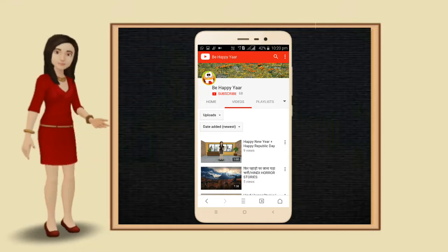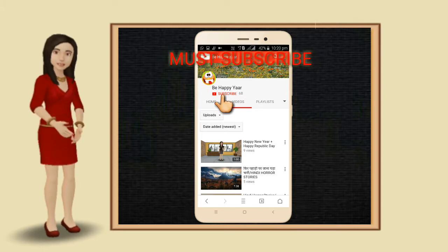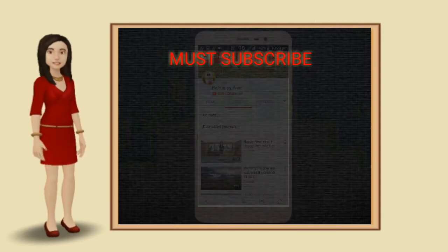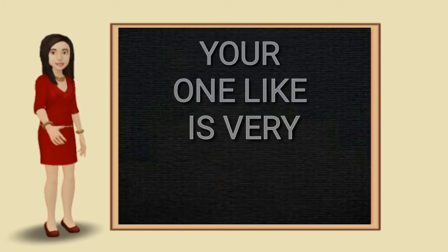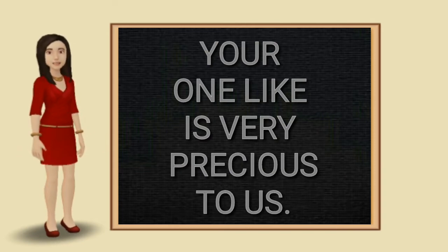Hello friend, welcome back. Today I am going to show you the best selfie camera apps on Play Store. Before we start, I request you to click the like icon after you watch the video and don't forget to subscribe. Now let's begin.